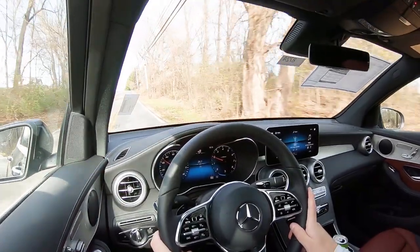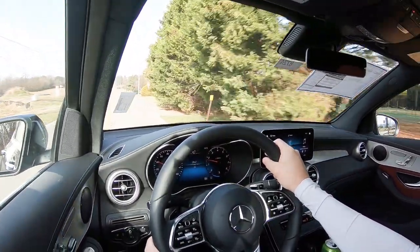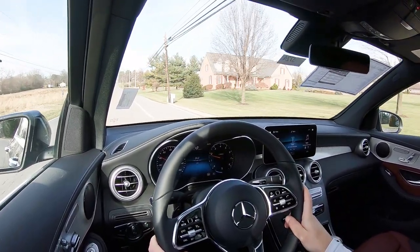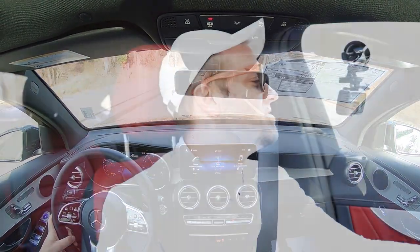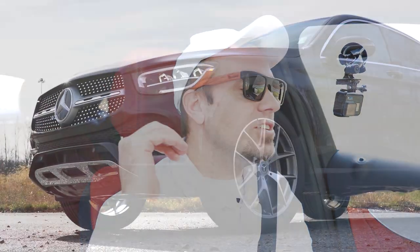If you ask a Camaro or 370Z owner about rear visibility, they'll say it's perfectly fine — it's something you get used to. For me it's worth the sacrifice because this thing looks dang good. Rain-sensitive windshield wipers come standard, automatically detecting mist or rainfall and turning on for you. There's also a head-up display available as an option for an additional $1,100. That pretty much rounds out the performance segment of this review.